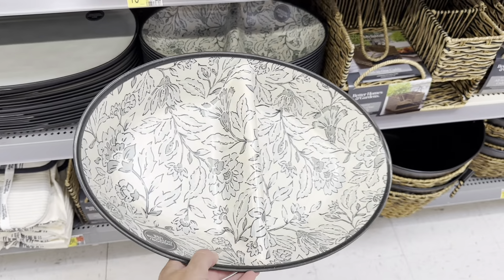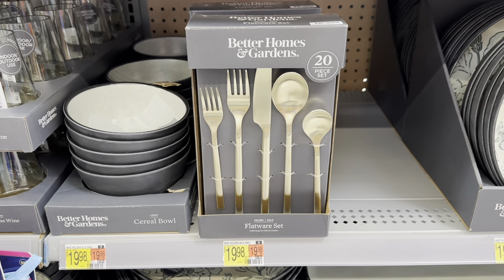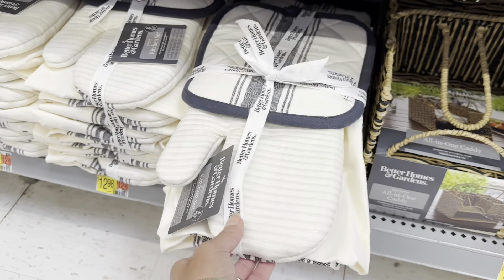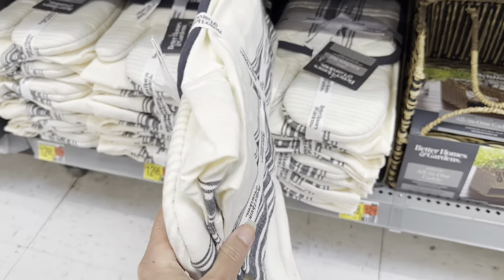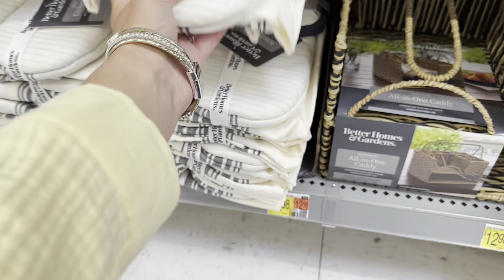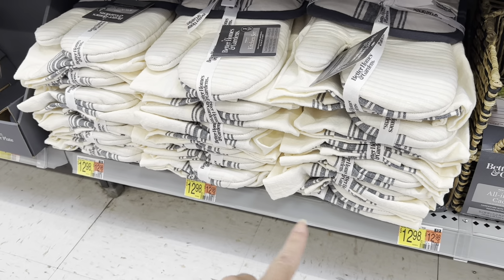I don't need them, but I am loving these gold silverware sets — $19.98 for 20 pieces. I love that brushed gold, that is so pretty. Is this really $12.98? There's no way — could you get a glove, a pot mitt, and a towel? That seems crazy if so.